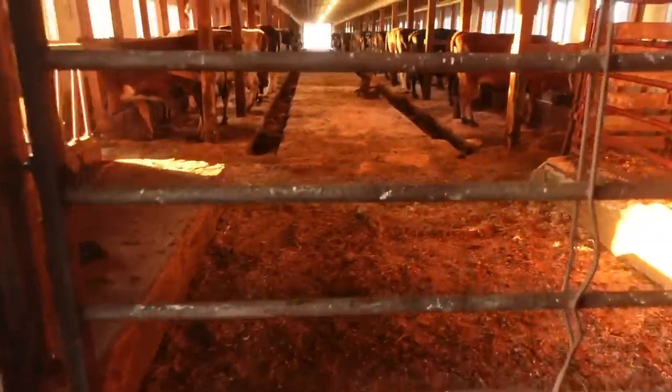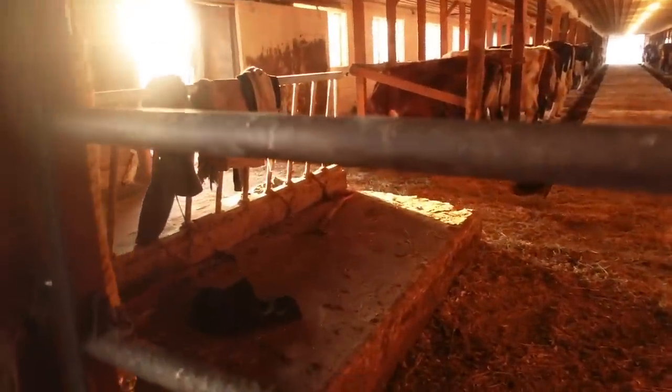If you guys watched any of the previous videos, you probably saw we filled it with sawdust one time, which was not a great idea because it kind of just drew attention to it. Then we had one cow that spent the entire day completely ripping it out last fall. So definitely going to be filling it with dirt this time. You can see the girls are eating — it's nice and sunny in the barn this morning.